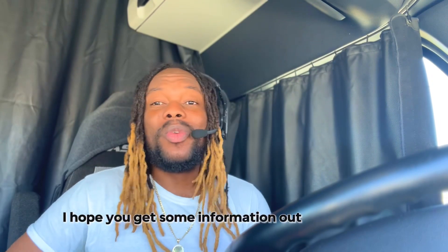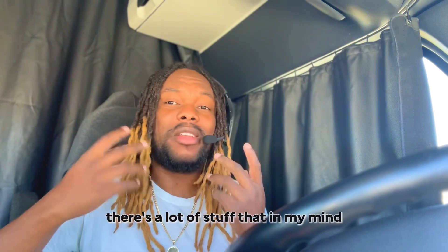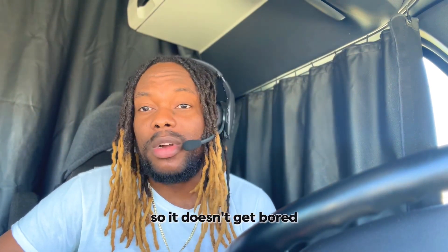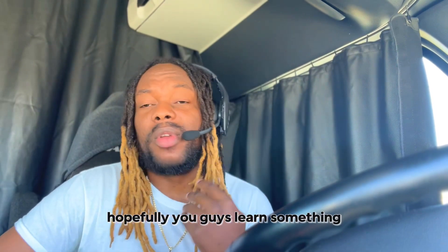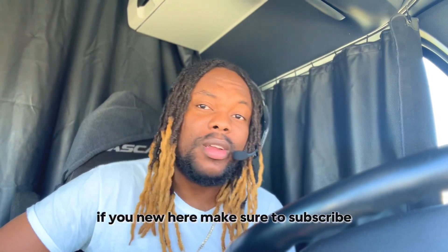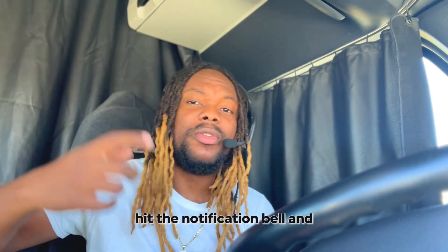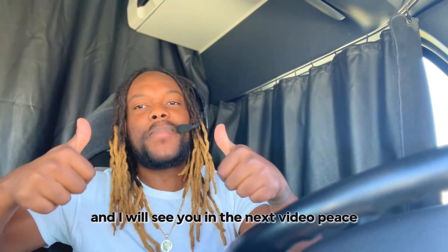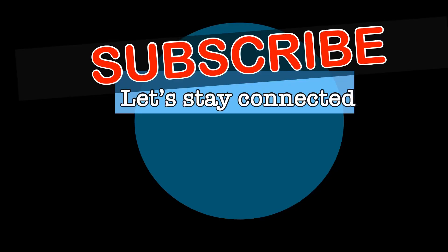I hope you got some useful information out of this video. I don't want the video to be too long, so hopefully you guys learned something. Let me know in the comment section below. If you're new here, make sure to subscribe and hit the notification bell. Get out there and make some money safely — I'll see you in the next video. Peace.